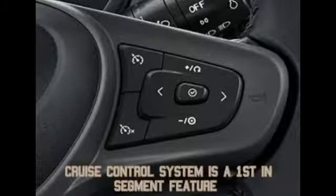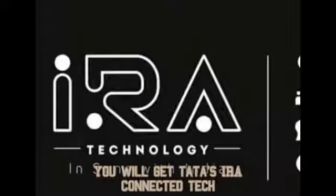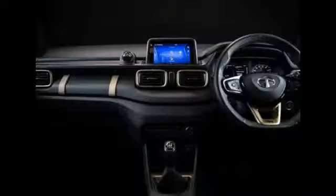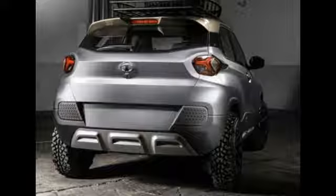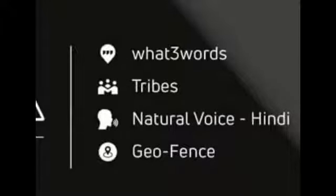Cruise control is also a first-in-segment feature. This car is the only one in its segment to have a push-button start-stop system. You also have the automaker's new Aira system, which lets you set the ideal AC temperature while you're at home or at the office, so the cabin is cool when you enter. It will also alert you if someone tries to break into your car.